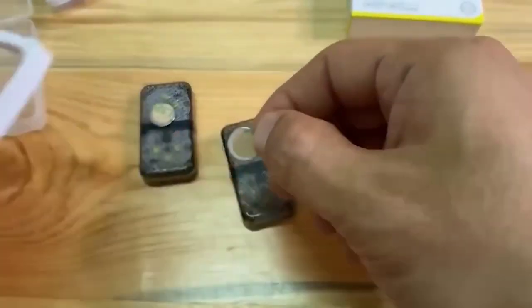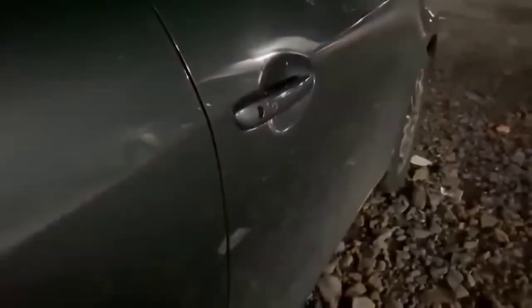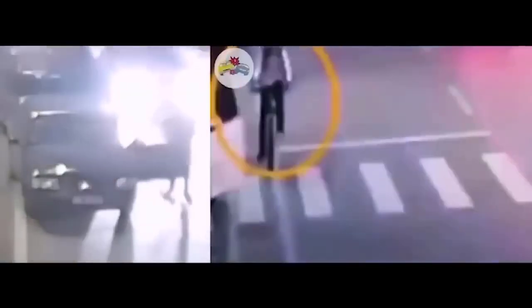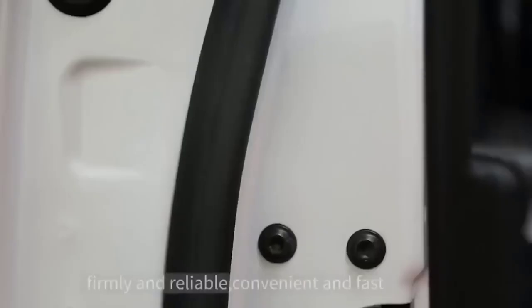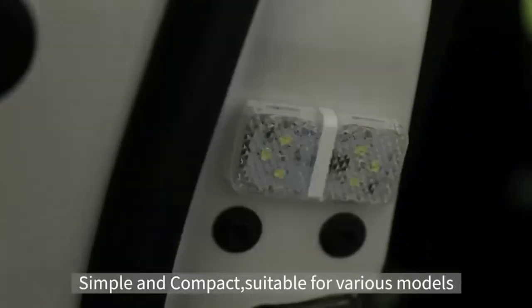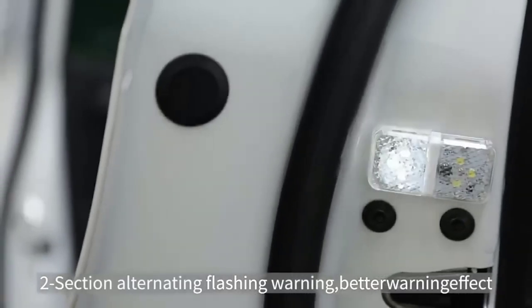Signal lamps will notify road users that the door in your car is open — thanks to them, boarding and disembarking passengers will be as safe as possible at night. The lamp is installed at the end of the door and turns on automatically when it is open. The source of light is six bright LEDs located in two working areas that flash alternately, attracting more attention. Lamp power supply is from a battery with a battery life of up to two years, and the waterproof design protects the electronics from weather.